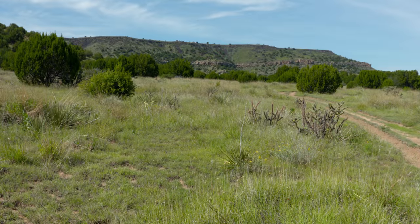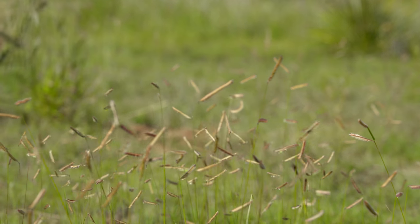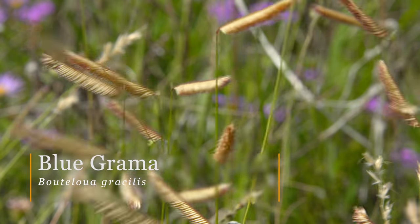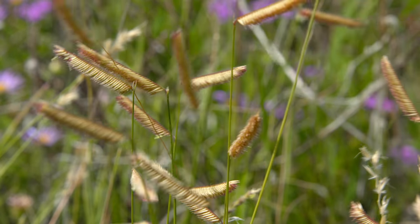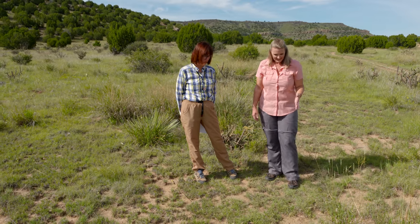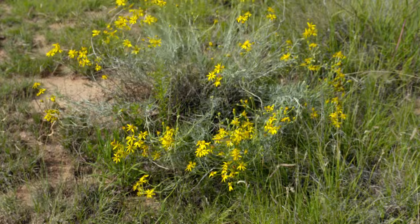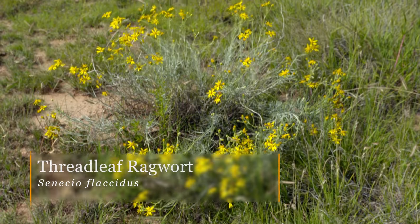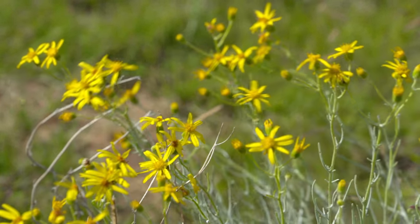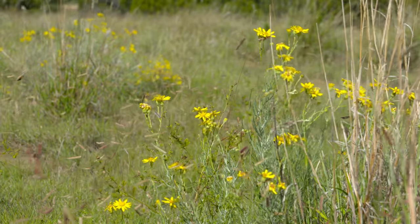We have one of the grasses here in front of us. Many horticulturists know this as the 'Blonde Ambition' cultivar, but this is the native blue grama grass — Bouteloua gracilis. It is one of the dominants where we're standing, a nice wispy, beautiful grass. Another plant catching our eye is the threadleaf ragwort, Senecio flaccidus — a shrubby type plant with beautiful blue-green foliage that would look great in a garden.